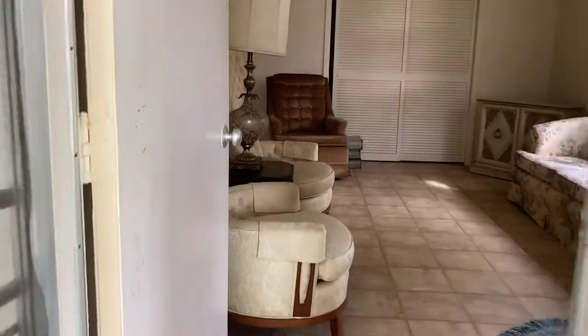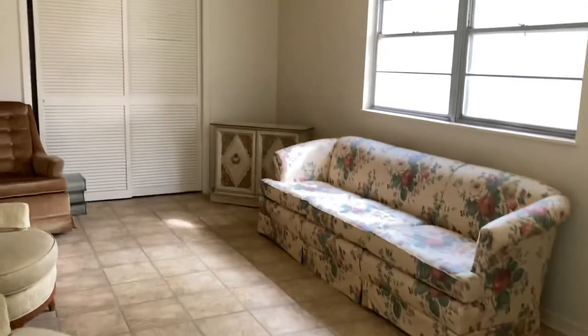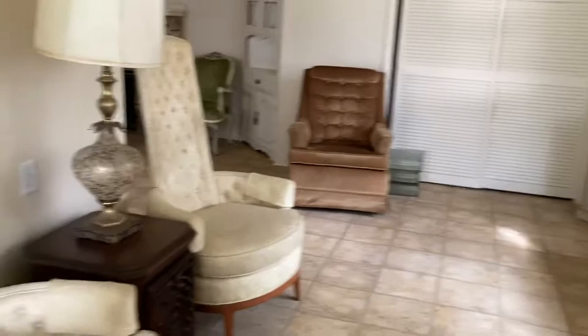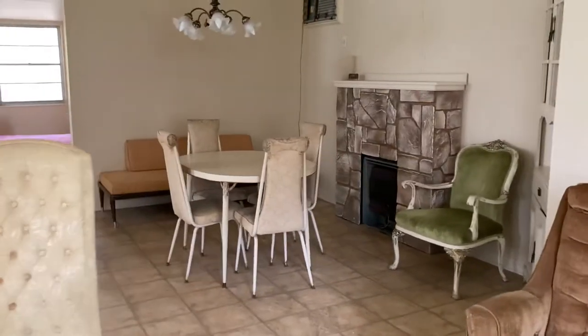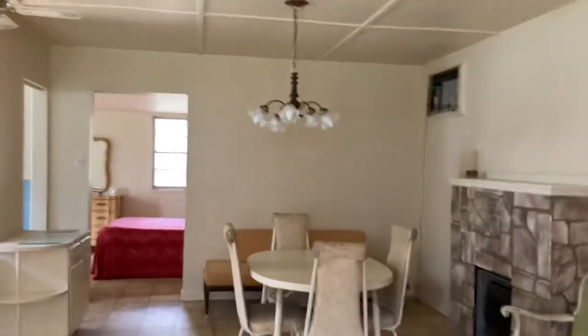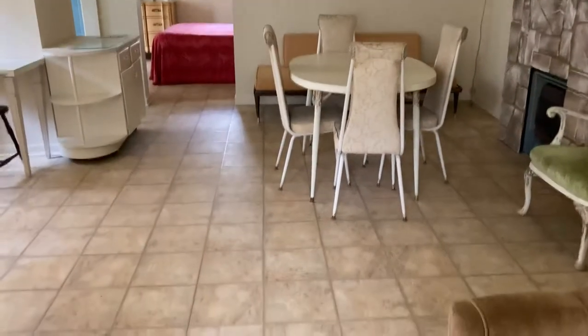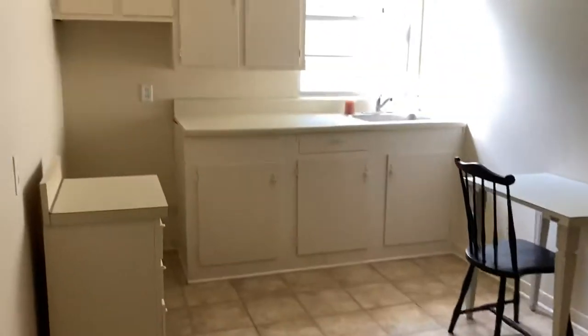Nice big living room. It's actually very big, has pretty good sized furniture in it, so it's a good sized room. This is kind of being sold as-is. It has one of those old fuse boxes in it, a little dining room and kitchenette.